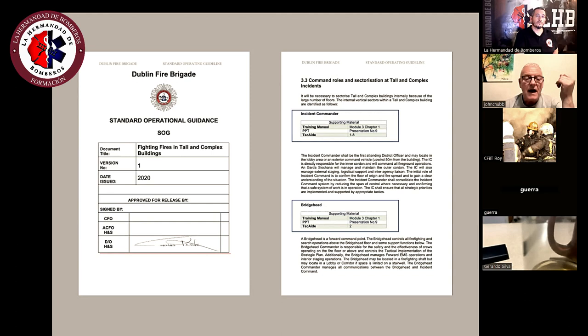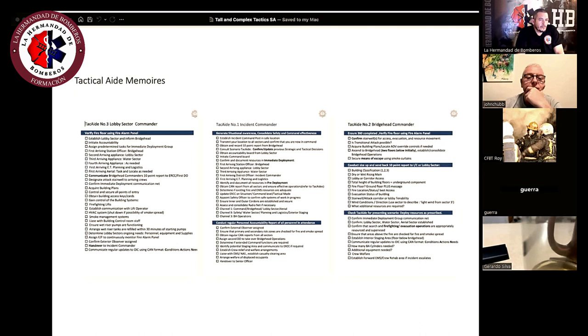For firefighting activities, we have a small booklet in each officer's pocket with checklists. If they're given the job of water sector, bridgehead, lobby, or incident commander — like a pilot's checklist — it gives them a short memory aid to tell them exactly what to do in each sector.